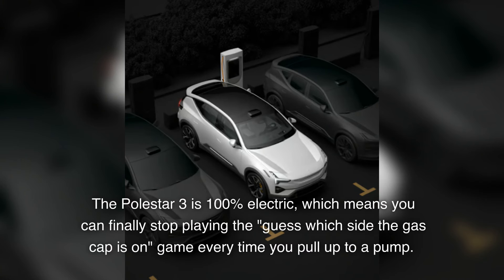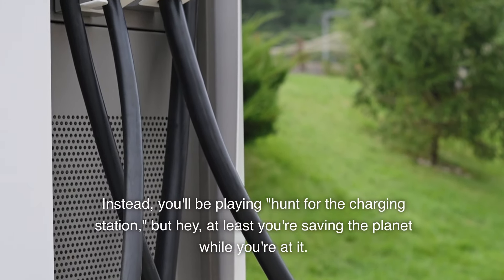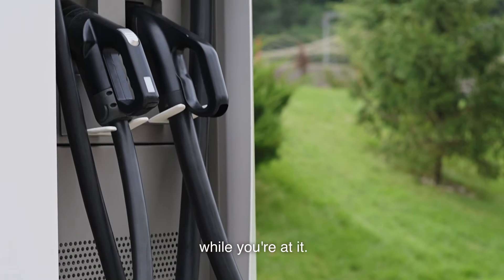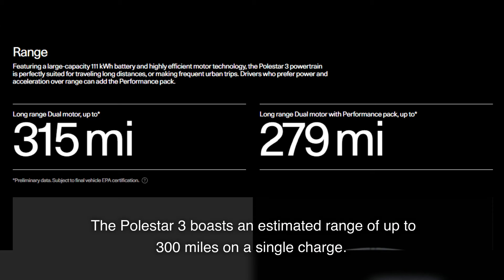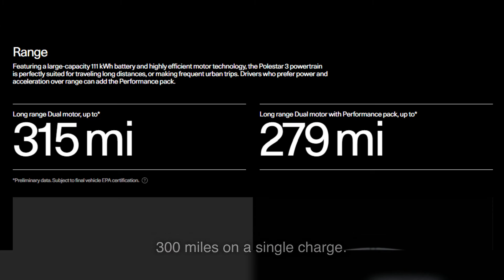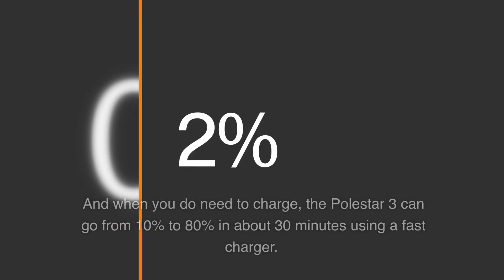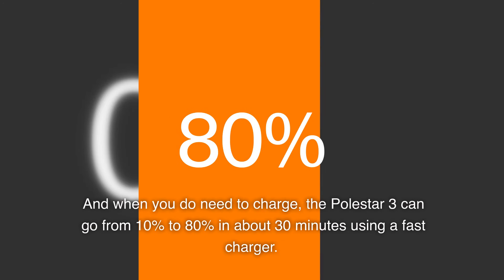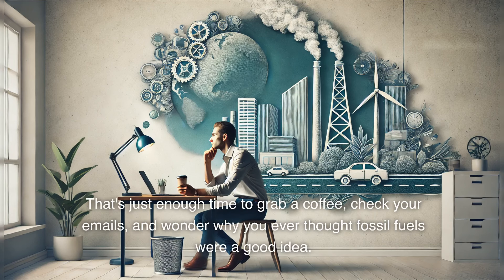The Polestar 3 is 100% electric, which means you can finally stop playing the 'guess which side the gas cap is on' game every time you pull up to a pump. Instead, you'll be playing 'hunt for the charging station' — but hey, at least you're saving the planet while you're at it. The Polestar 3 boasts an estimated range of up to 300 miles on a single charge. That's like driving from New York to Boston, or from Los Angeles to Las Vegas, with enough juice left over to circle the block a few times looking for parking. And when you do need to charge, it can go from 10% to 80% in about 30 minutes using a fast charger — just enough time to grab a coffee, check your emails, and wonder why you ever thought fossil fuels were a good idea.